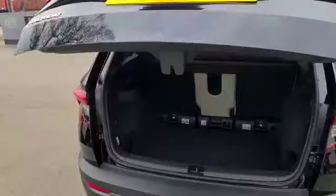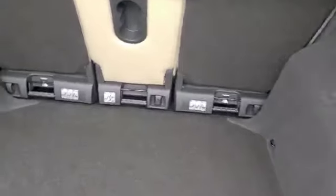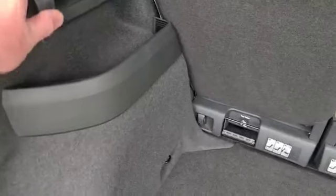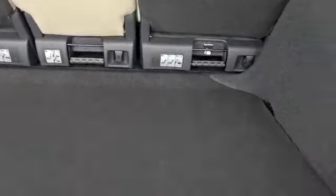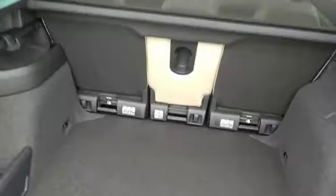Rear parking sensors and camera. Electric tailgate. You've got your little 12-volt supply there, little hooks for shopping bags, a little recess for bits and bobs. And you've got the elusive space-saver spare wheel, which is nice to see — more reassuring to have one than not.